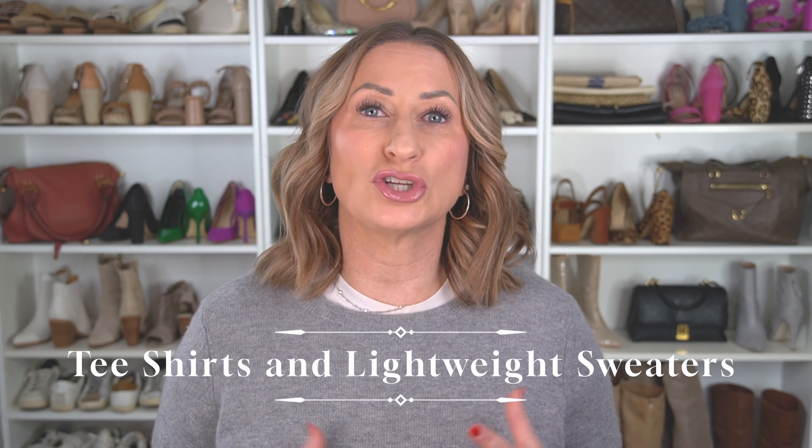The key staple to these outfits is going to be t-shirts and lightweight sweaters. When I talk about t-shirts, whatever works for you — I am personally a huge graphic tee girl, I love them especially in spring and fall. But you can wear any type of t-shirt: a plain white one, a crew neck, a v-neck, a boat neck, whatever style works best for you. I'm broader across the chest, so a crew neck tends to be something I wear as a layer.